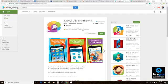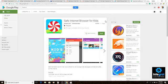Finally, there's Safe Internet Browser for Kids, an Android-only app. Download it for free — all of these options are free — and it allows your kid to use their Android tablet to safely search the internet without worrying about any inappropriate content popping up.